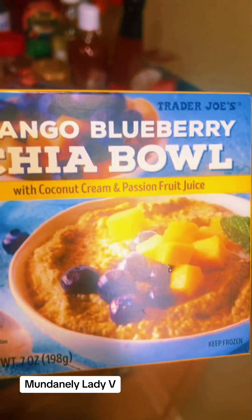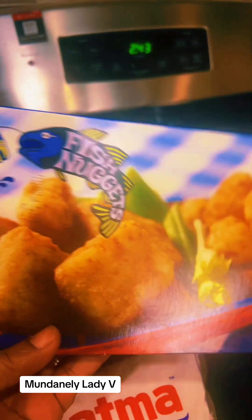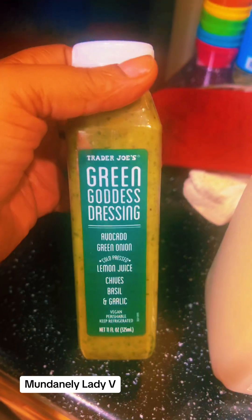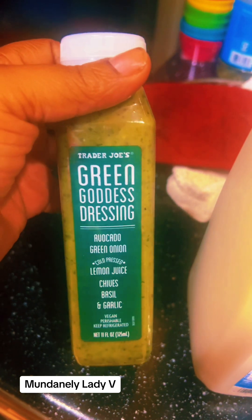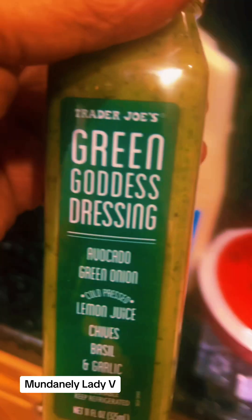I think I'm gonna like this, but we're gonna do a try-me. I also picked up an oldie but goodie — these fish nuggets are so good. They're thick, just white meat. I love these, so I had to have them. I also picked up the green goddess dressing — this is the best dressing.